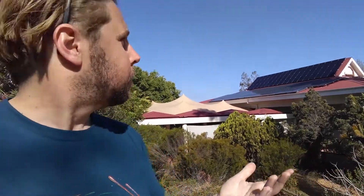Hey everyone, it's Abe from Sun Exchange, here back where it all began at Stellenbosch Waldorf School — the first solar power plant we enabled to get built, done in 2016. There are around 60 members of Sun Exchange who own solar panels within this project. We're here doing a quick inspection to make sure everything's running smoothly and there are no problems.